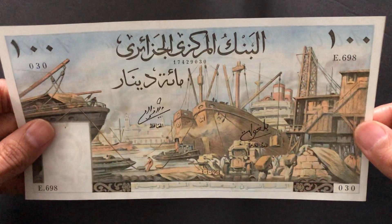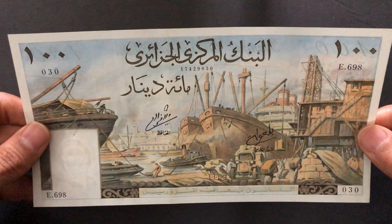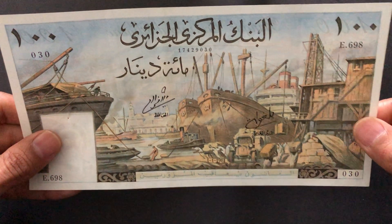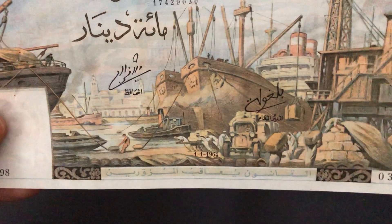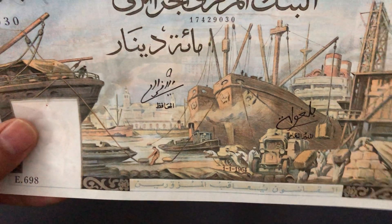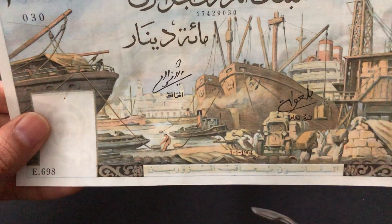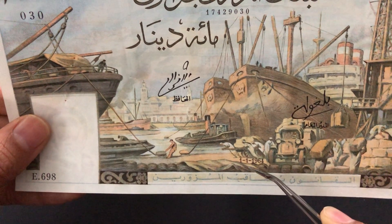The last note is the 100 dinars, which is quite bigger than the other two. On the front you have a very busy, bustling scene of a harbor with ships, loading docks, trucks, and people loading these ships. All the dates on these banknotes are the same — the first of January 1964.